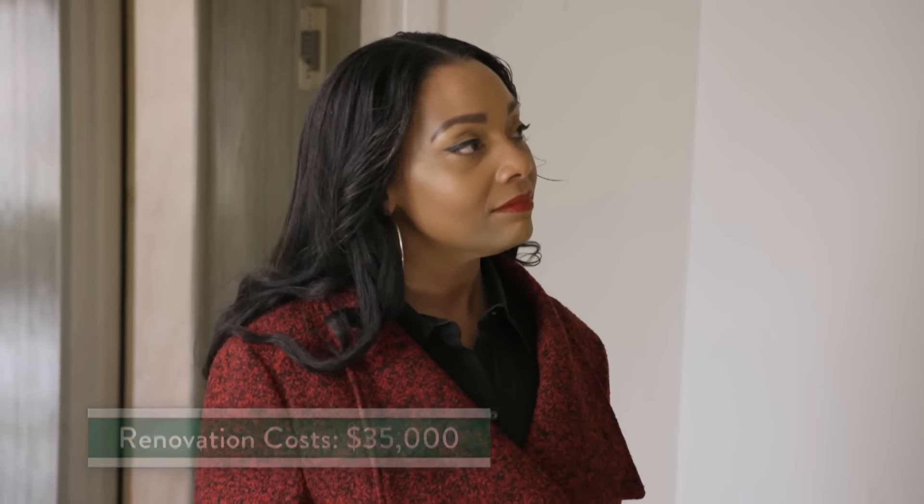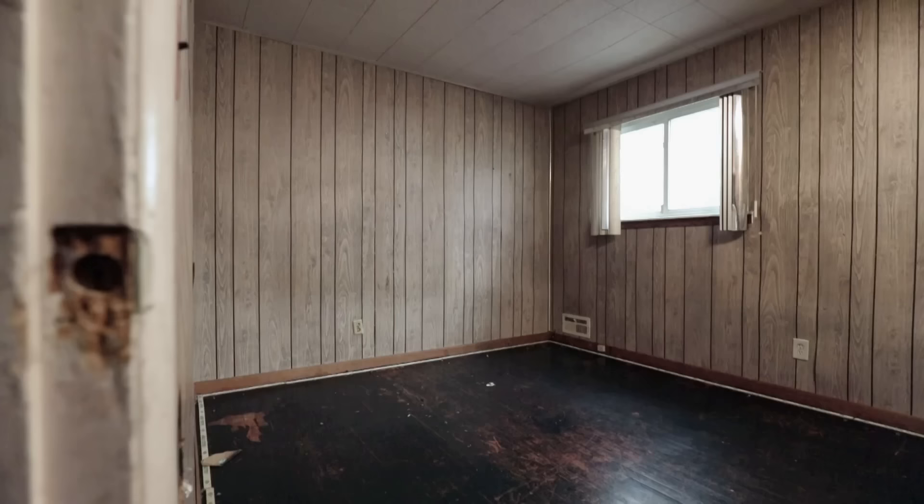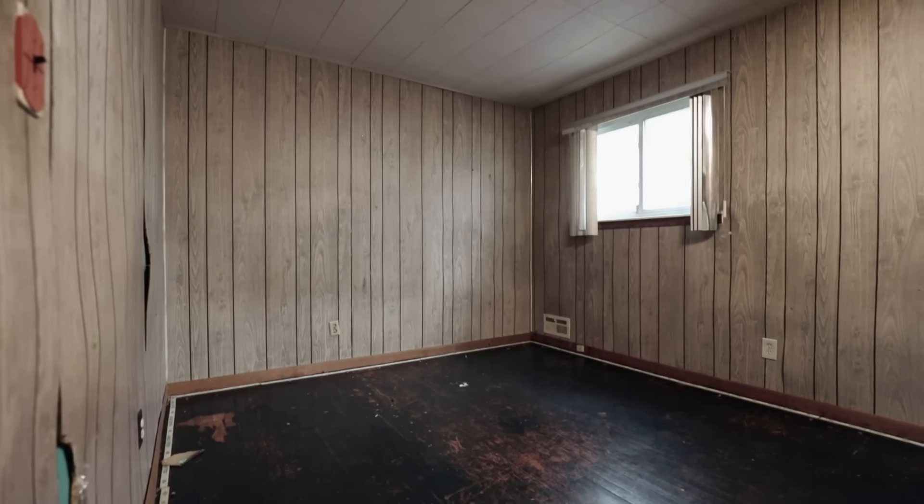We feel pretty confident we can sell it for around $100,000. That's amazing — $100,000 is extremely high for this block, but now that we have a comp down the street at about $100 per square foot, we feel comfortable asking six figures here.